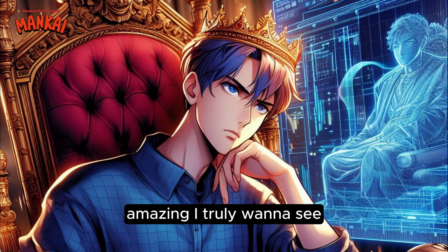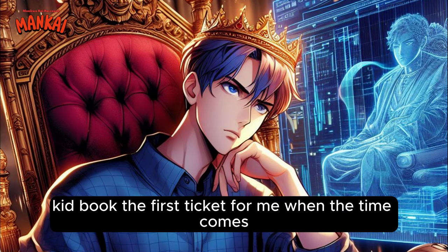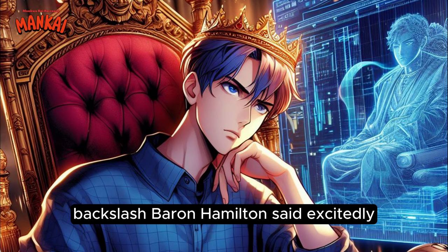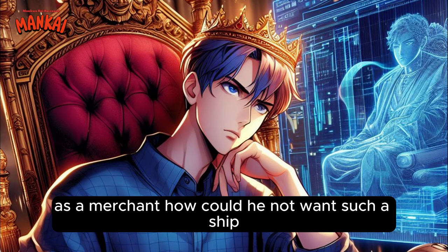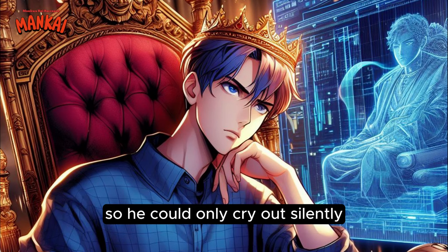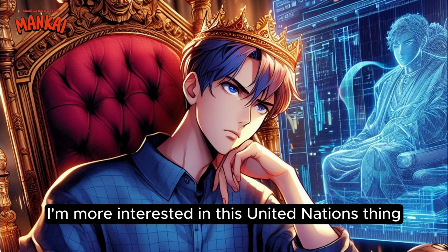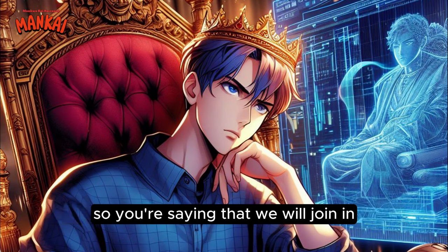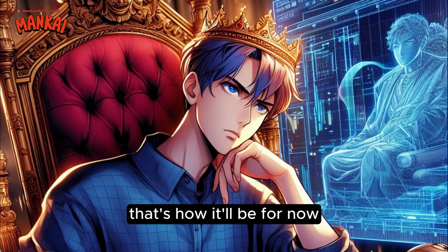'Amazing. I truly want to see if a ship could actually travel that distance in such a short period of time. Kid, book the first ticket for me when the time comes,' Baron Hamilton said excitedly. 'Me too,' Santa added. As a merchant, how could he not want such a ship? But he knew that this brother of his wouldn't budge anytime soon. 'Brat. I'm more interested in this United Nations thing. So you're saying that we will join in after the treaty gets signed?' Adrian asked. 'Yup. That's how it'll be. For now, it's just Baymard and Corona, but in future, I plan to unite the entire Pino continent as well.'